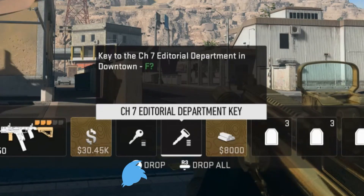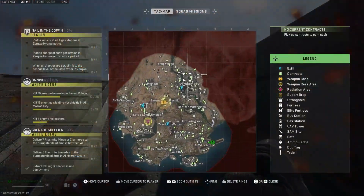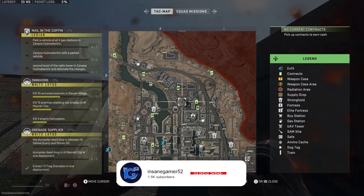The description of this key says that it's a key to the Channel 7 Editorial Department in Downtown. You're looking for a single room in Almazra City, so let me show you where to actually use this key.